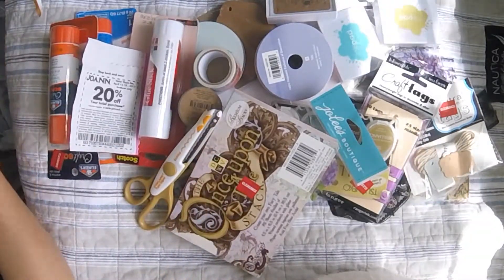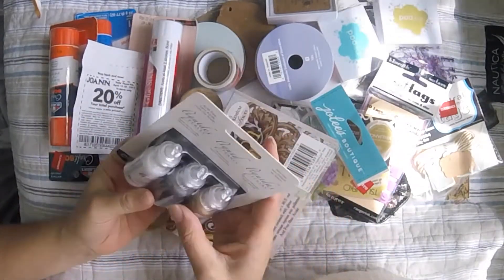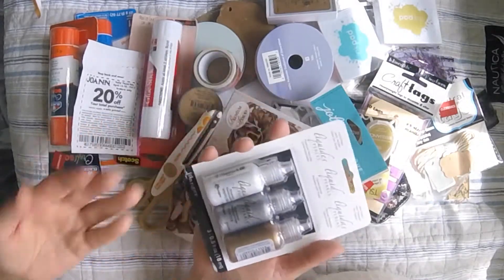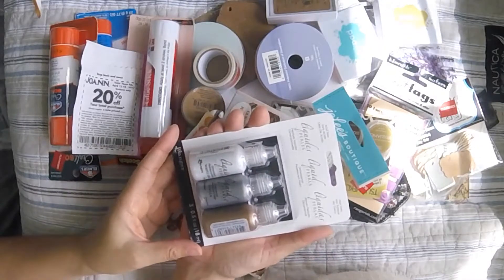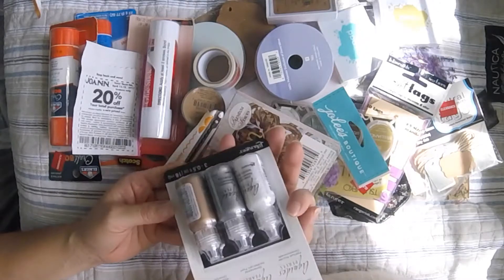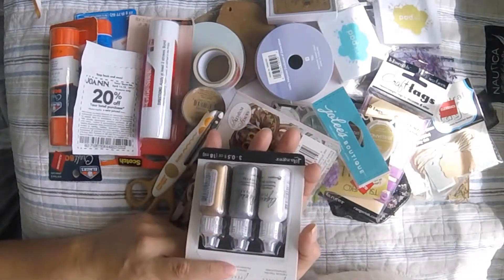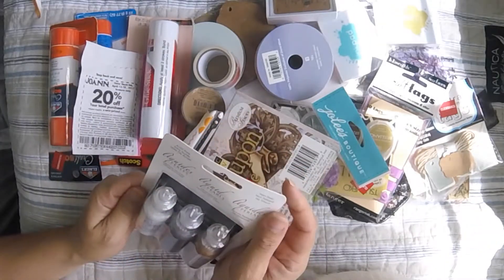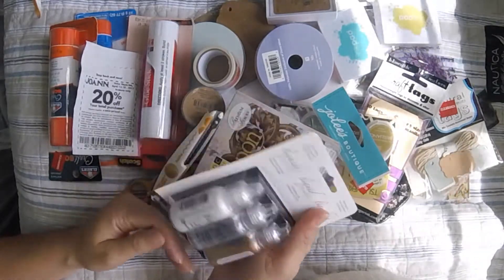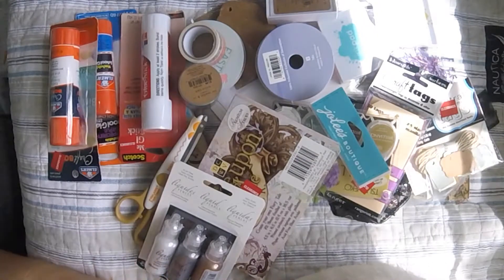Last but not least, I got these liquid pearls. I wasn't specifically looking for them — they were right there — but what I really wanted was the Stickles glitter bottles. When I saw these though, I thought I'd try them. And that's everything I got!